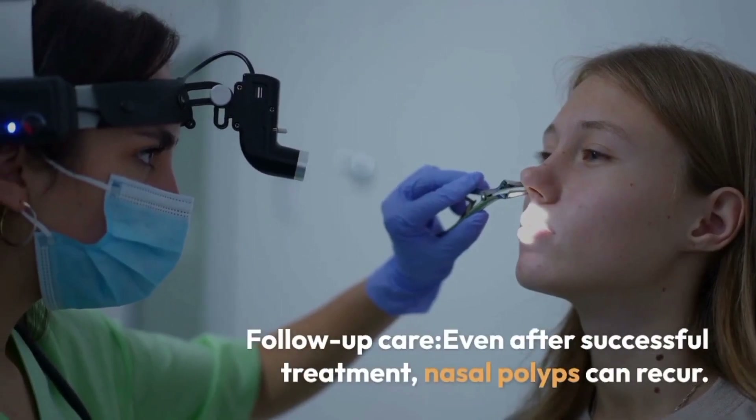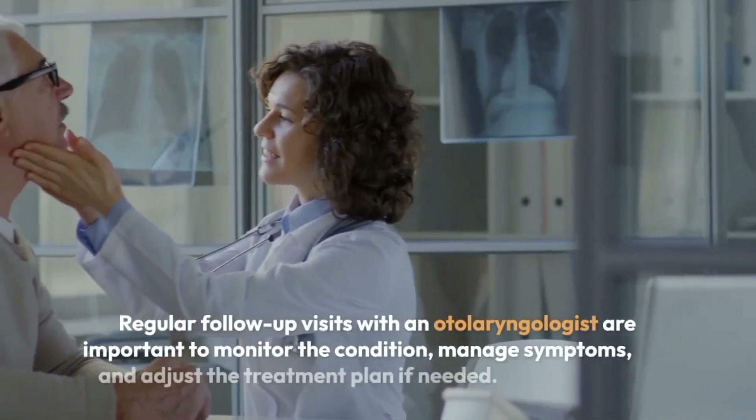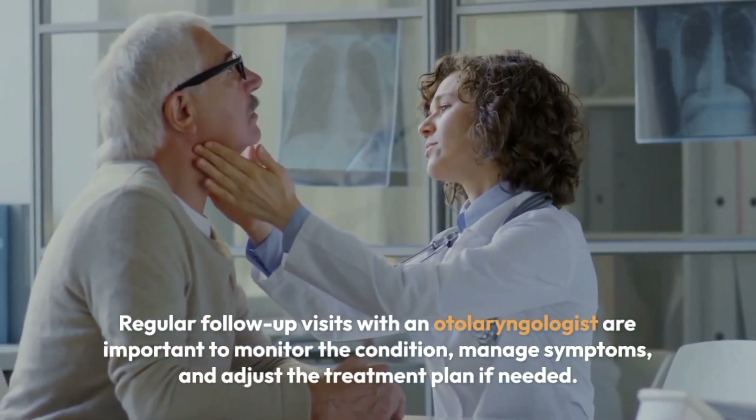Even after successful treatment, nasal polyps can recur. Regular follow-up visits with an otolaryngologist are important to monitor the condition, manage symptoms, and adjust the treatment plan if needed.